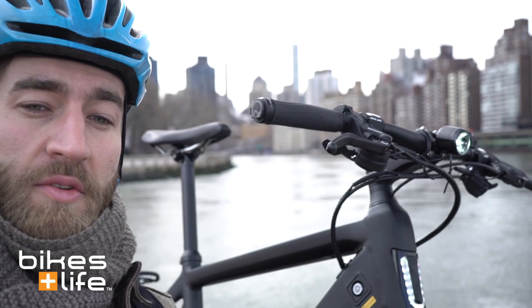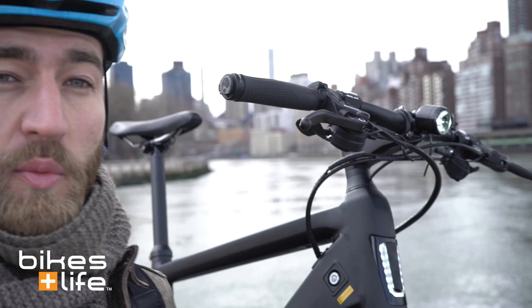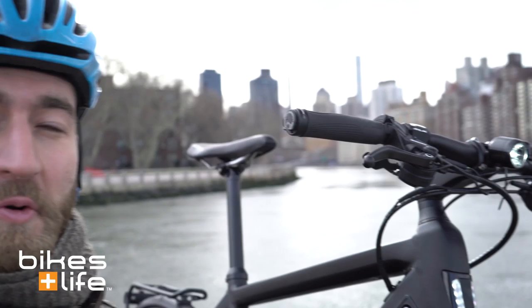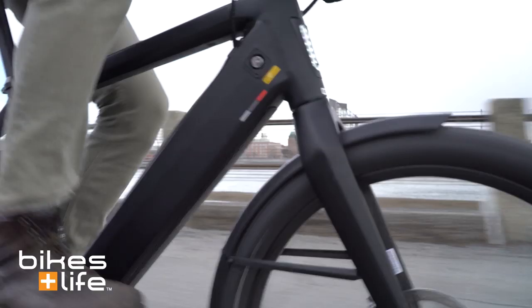You're going to be able to read much more about the specs, details, and different technologies of the Stromer. But what I really want to do today is get out and show you the experience and just the accessibility that you get with a high-powered electric bike like this one. So let's take it down and head out for a ride.